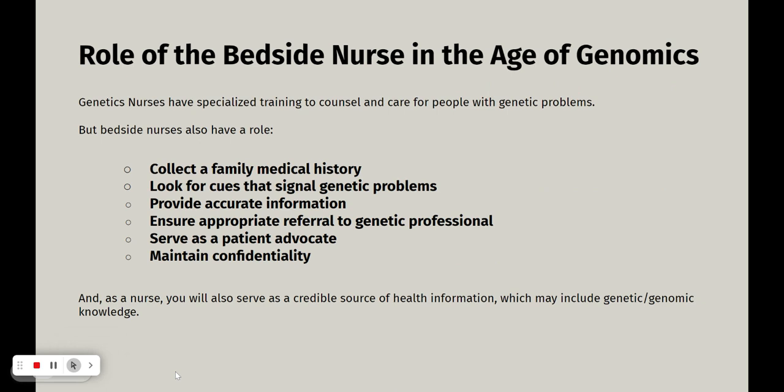The role of the bedside nurse — why every nurse needs to have some background in genetics. Genetics nurses have specialized training; that's a separate subgroup of nurses, but every nurse needs to have a role in this age of genomics. Collecting a family medical history is very important. Every disease has some genetic connection. When you get that family medical history, look for clues that might signal genetic problems.